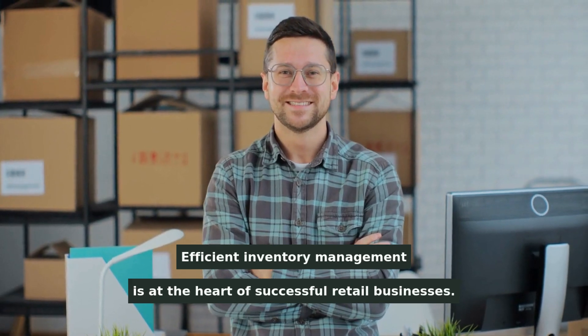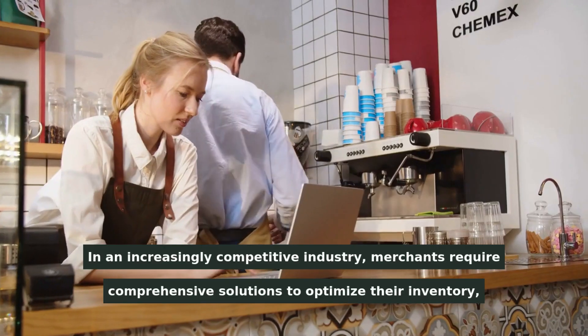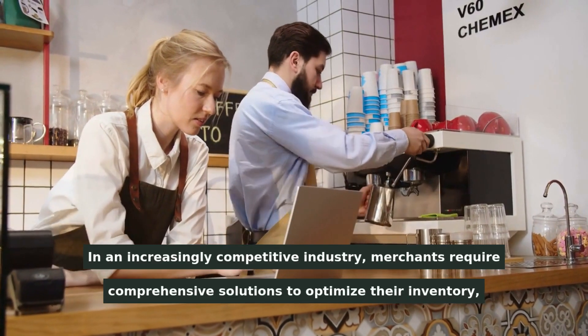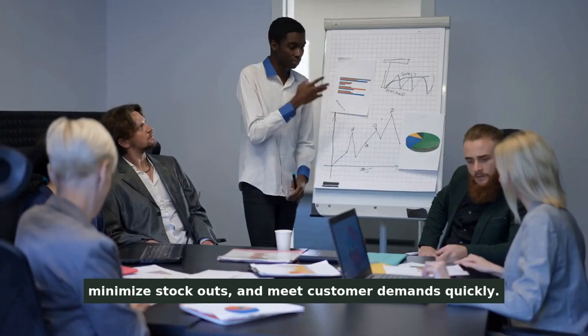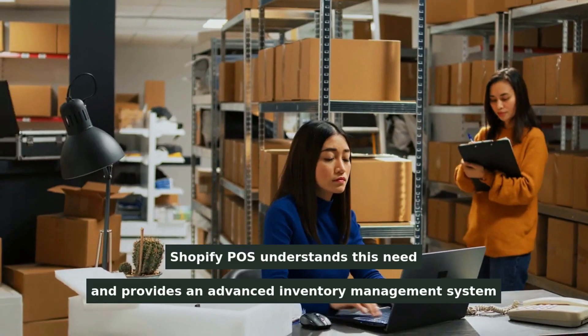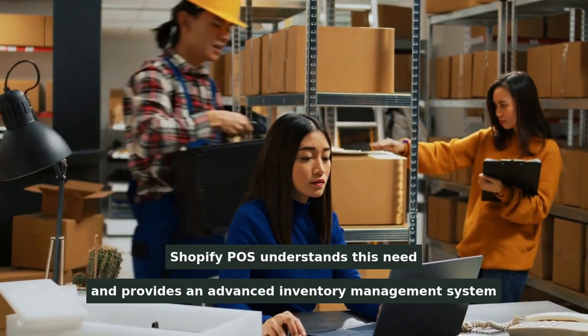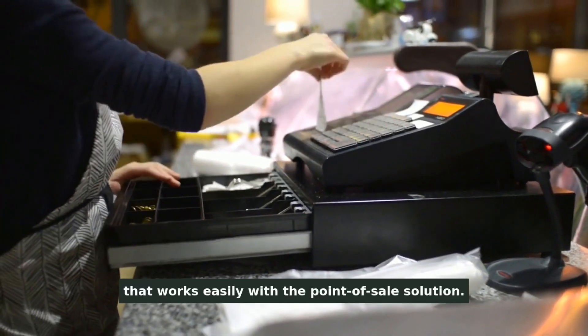Efficient inventory management is at the heart of successful retail businesses. In an increasingly competitive industry, merchants require comprehensive solutions to optimize their inventory, minimize stockouts, and meet customer demands quickly. Shopify POS understands this need and provides an advanced inventory management system that works easily with the point-of-sale solution.